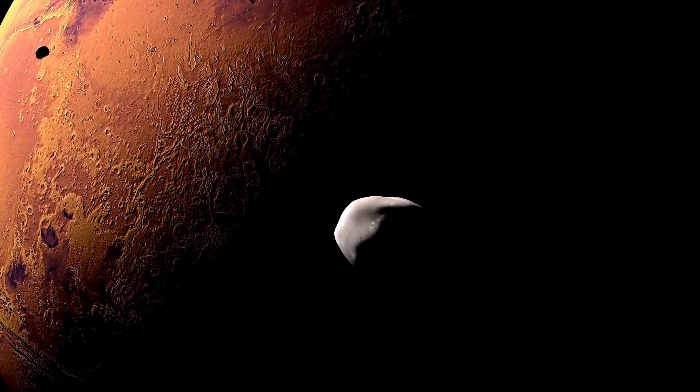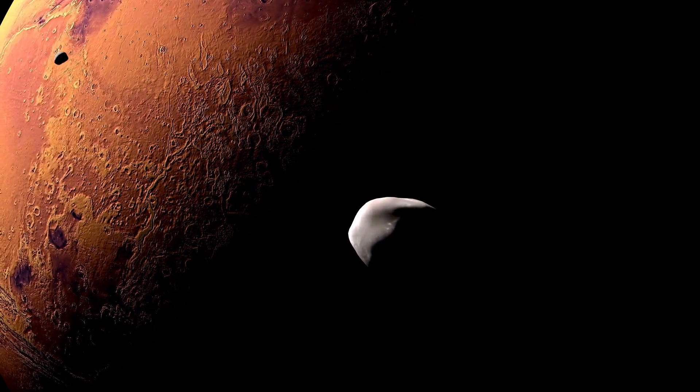Hello everyone! Are you curious about whether plants can grow on Mars? Let's find out!